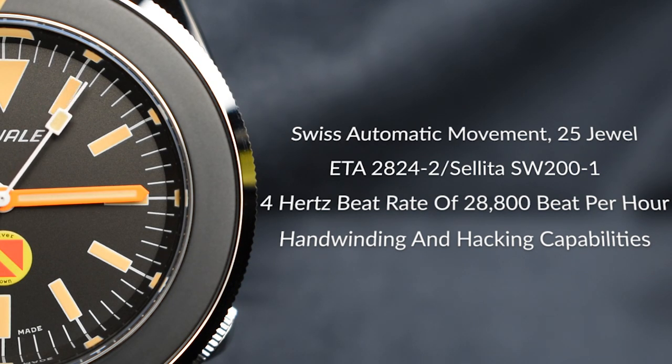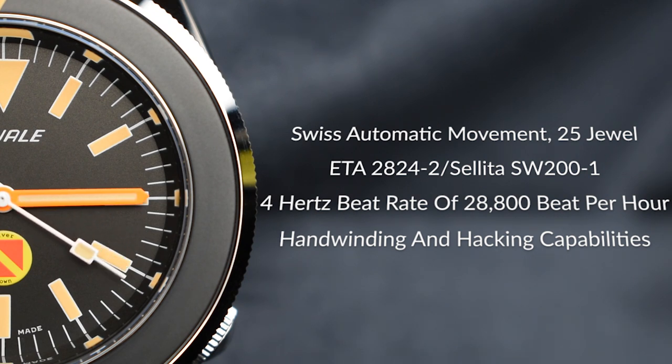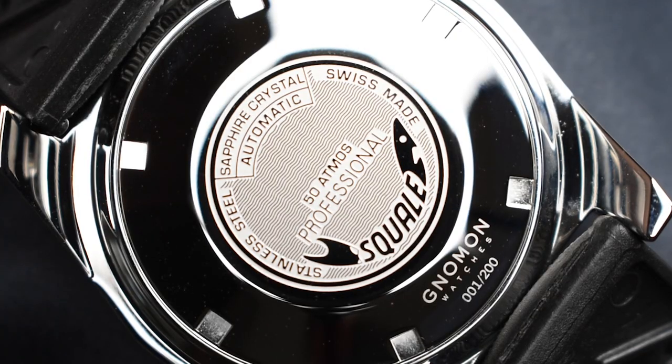Driven by the Swiss-made ETA 2824-2 or Sellita SW200-1 automatic movement, which runs at 4Hz — 28,800 beats per hour — and featuring hand-winding and hacking capabilities, this highly popular movement is no stranger to the watch industry. Being a true workhorse, it offers outstanding reliability and timekeeping performance.